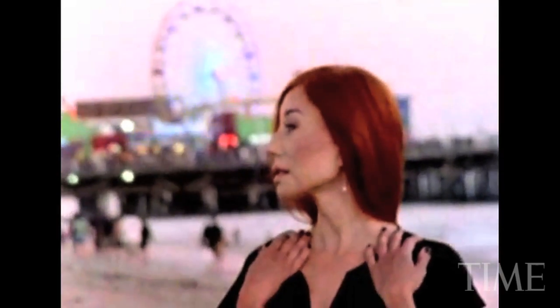The Pacific Park Ferris Wheel in Santa Monica, California is one of the most iconic landmarks in the world. It's a location favorite for the entertainment industry, making cameos in movies, TV shows, and music videos.